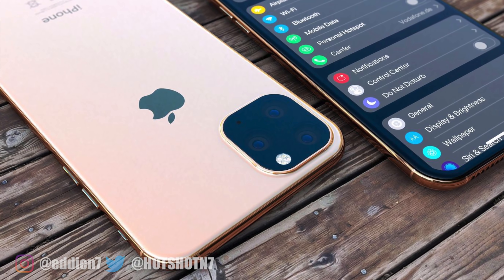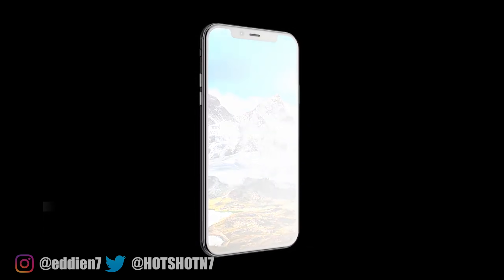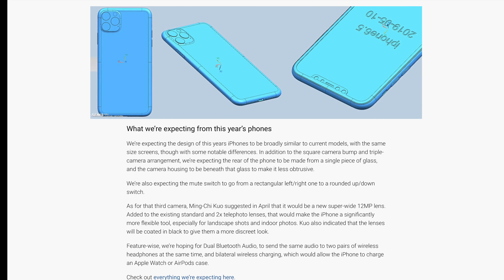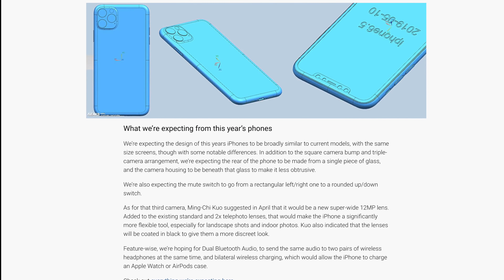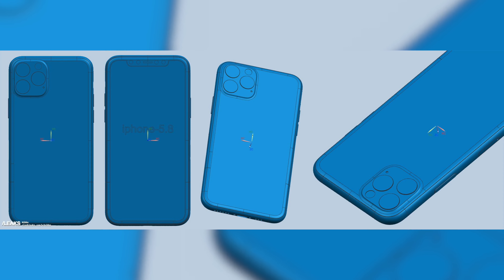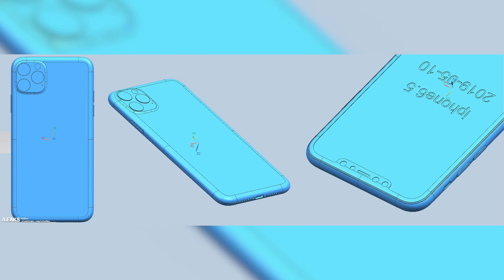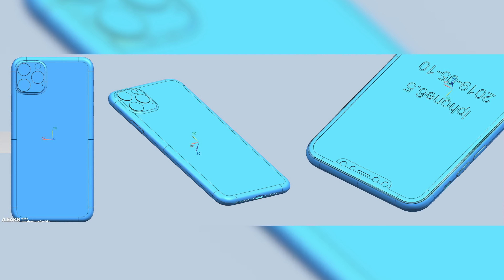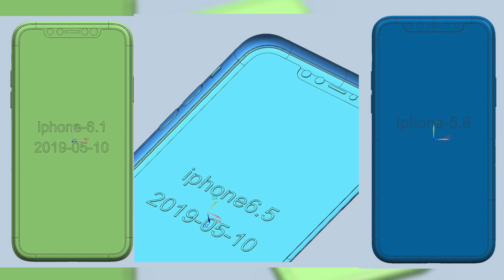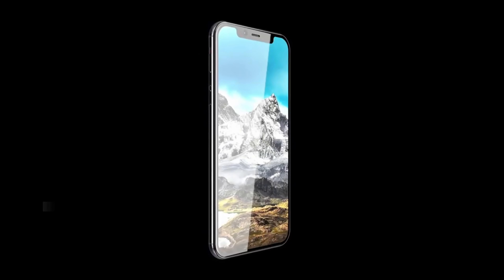Starting off with the final design, on July 1st we saw the final render leaks confirming the square light camera bump in the back. These CAD images also show that the front notch is still going to be there on both the 11 and the 11 Max as well as the 11R. The screen sizes are the same as found on the XS, XS Max, and the XR, so the screen size dimensions didn't really change.